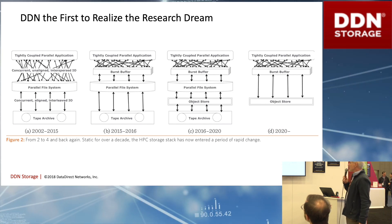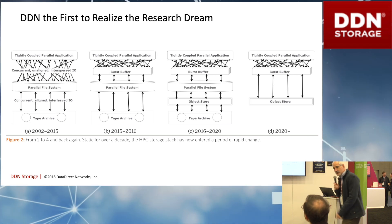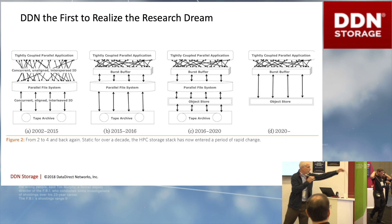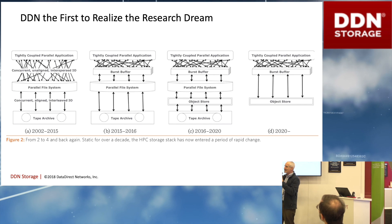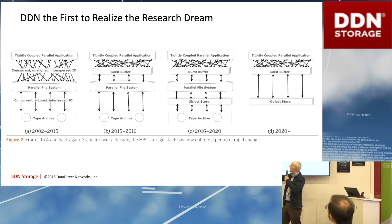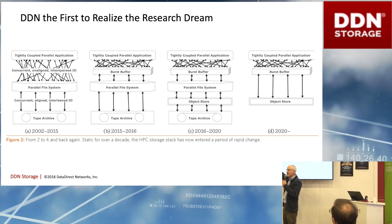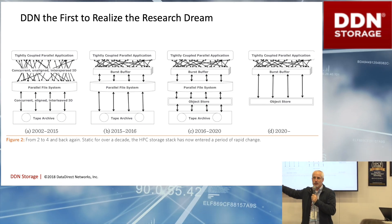DDN is the first to realize this research dream. A lot of people have been talking about this for a long time. This was a research paper that came out of Los Alamos National Labs talking about traditional HPC storage stacks. What you saw was that for over a decade, every single supercomputer delivered in HPC had the same software stack — applications doing nasty IO into a parallel file system, and then periodically well-behaved migrations from the parallel file system down to the tape archive. As a storage architect, I look back on this decade with dread and horror.